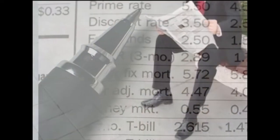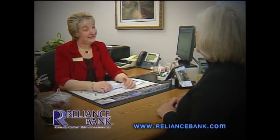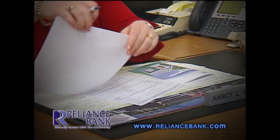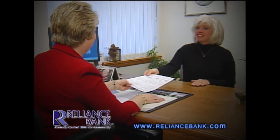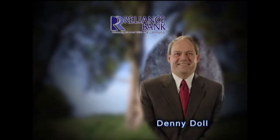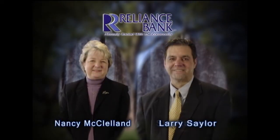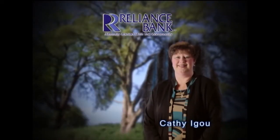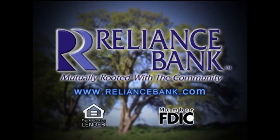Recently, you may have heard news that the mortgage industry is troubled. That's because of subprime lending practices which got many national lenders in hot water. At Reliance Bank, common sense prevails. We've pursued a course of stability, sound lending and exceptional service. That's why we have millions of dollars looking for a good home today. Our mortgage loan professionals are ready to tailor the right home loan for your needs, blending historic low rates with impeccable service. We want your dreams of home ownership to become reality.